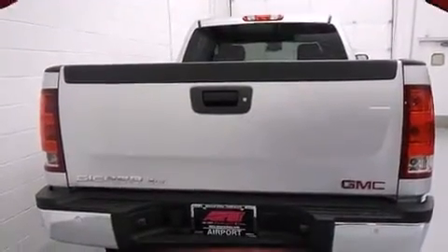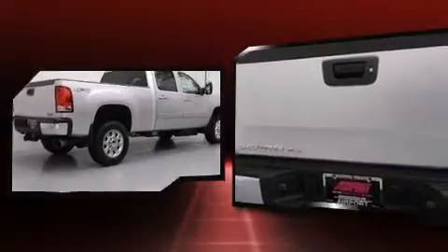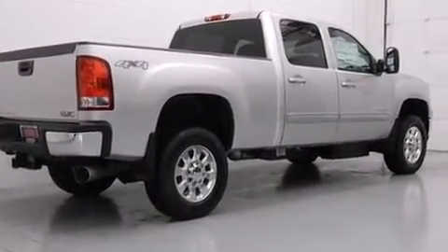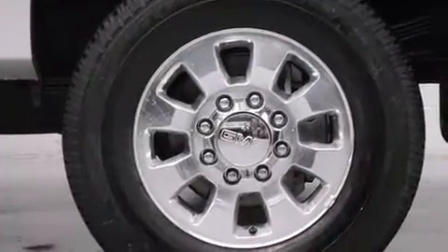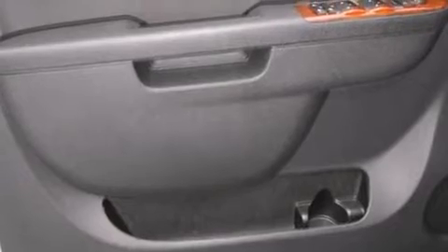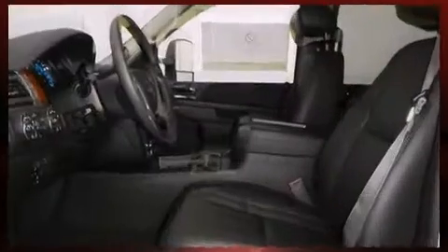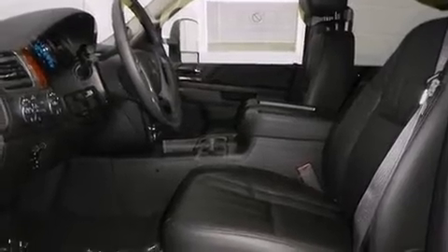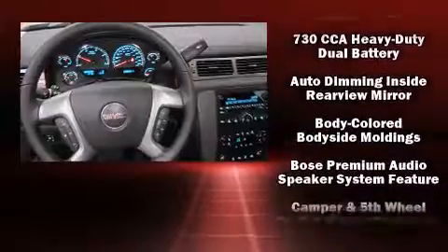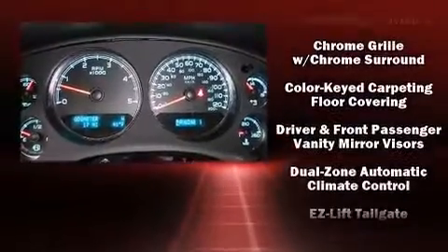Comfort and convenience were prioritized within, as evidenced by amenities such as a rear-step bumper, a trailer hitch, and more. Power-adjustable pedals allow the driver to optimize his or her driving position, enhancing visibility, comfort, and safety. Premium sound drives seven speakers, providing you and your passengers a sensational audio experience.